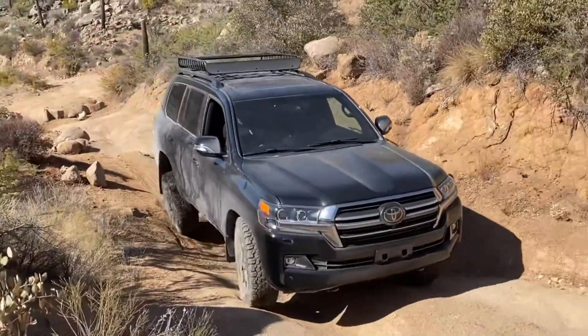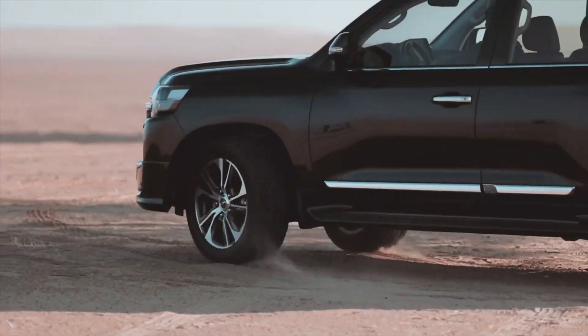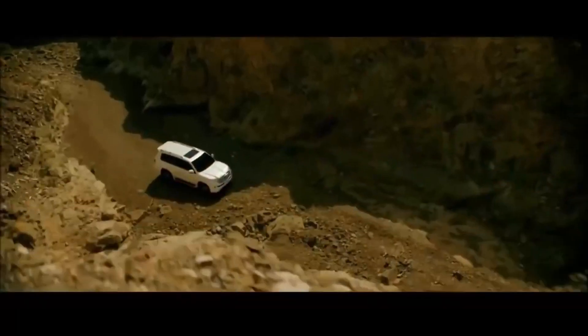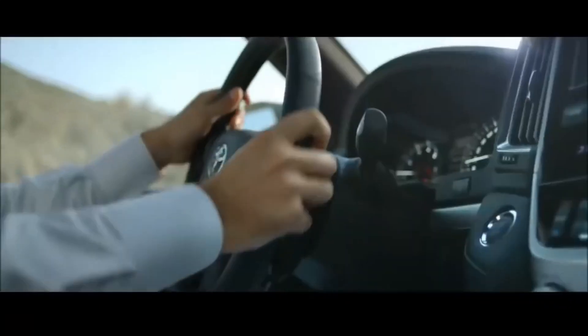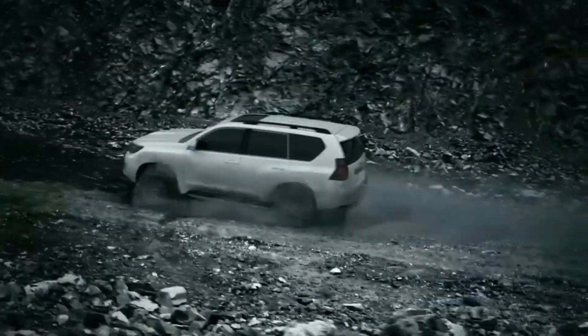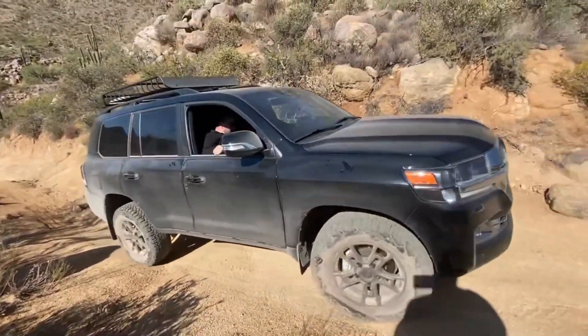The last debuted generation was in 2008, so it's high time for a next generation with updated technologies, more modern design, and a more luxurious cabin. Irrespective of modern rivals, the Land Cruiser remains dedicated to the mission of providing durable off-roaders for driver comfort.